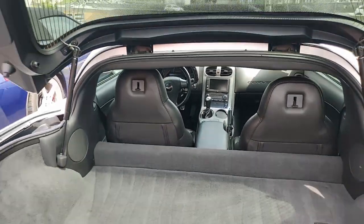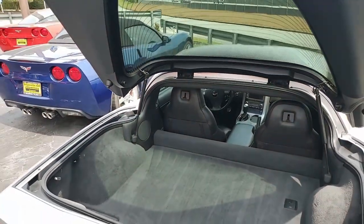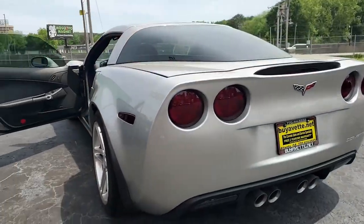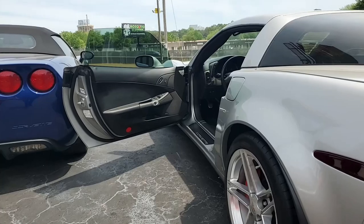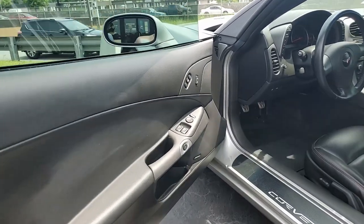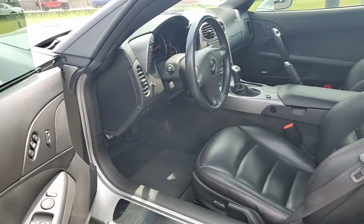Additions to this car include the mild-to-wild center console switch for the factory dual mode exhaust. This is going to be a fun car to drive. It also has 427 hood badges, window tint, and blacked out taillights as well.